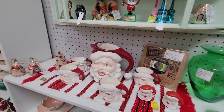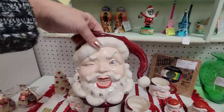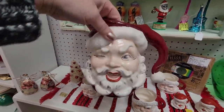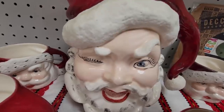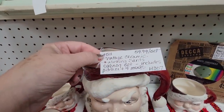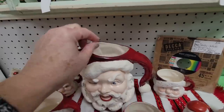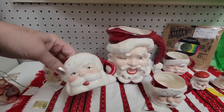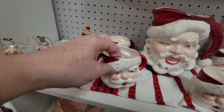Oh my gosh, look at him! I love him — look at that eyebrow! Fifty-nine dollars for the eggnog set — includes the pitcher and four mugs. It's so funny because he is just like — and these mugs are just so calm, cool, and collected.